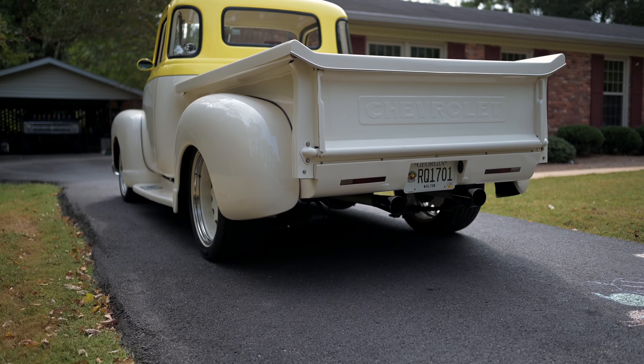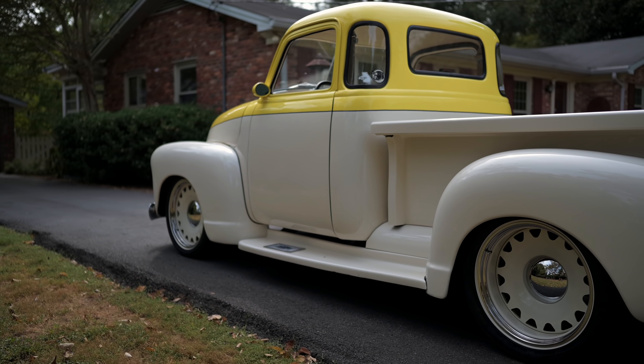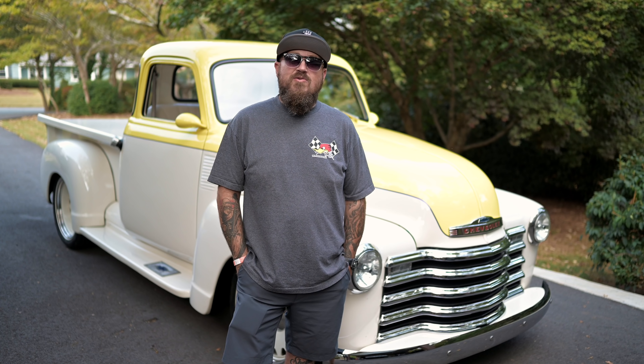So it's a '49 Chevrolet, bought it from Hendrix Motorsports at an auction. It was about 80% done and there were a lot of little things to change on it, so we got going and changed a bunch of stuff. Done little things here and there and made it what it is today.